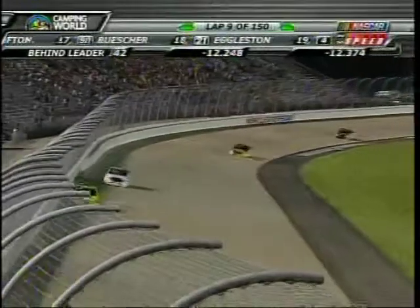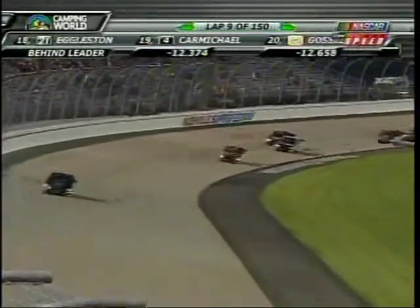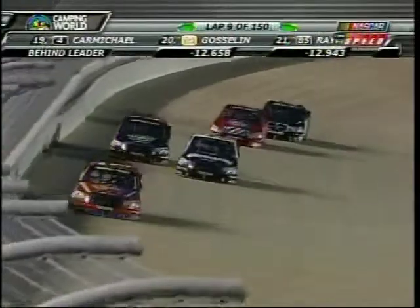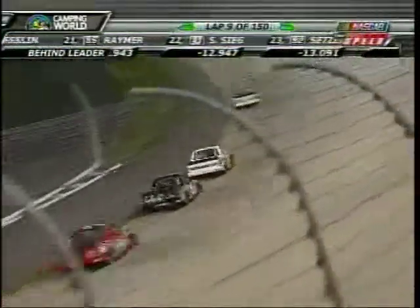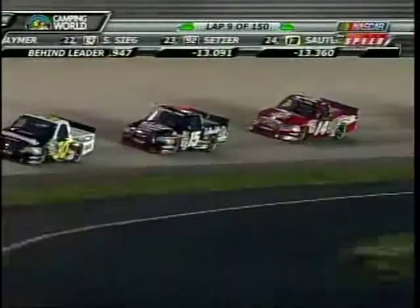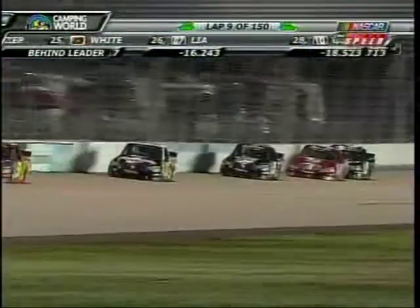There's that second difference between first and second, Matt Crafton running second. Shows you how important Steve thinks it is to get to the bottom. He tried to get to the bottom before his teammate had gone by and hit him in the right rear — just trying to get down to the bottom of the racetrack before Todd got there. But obviously the contact between the two made that move not work out.